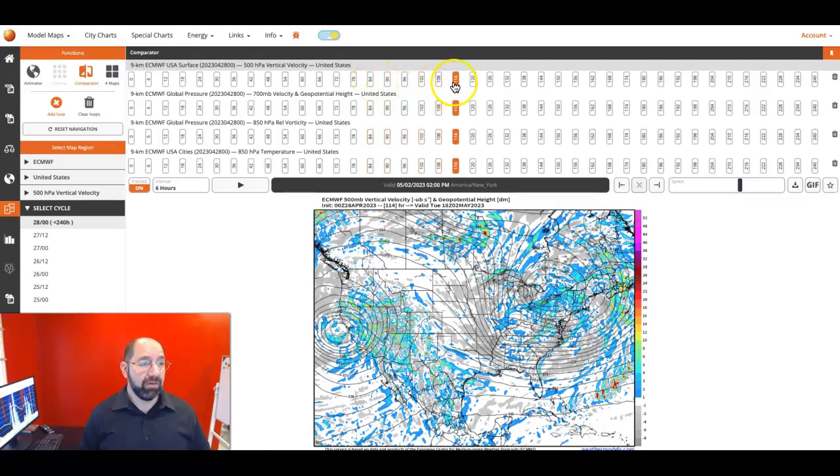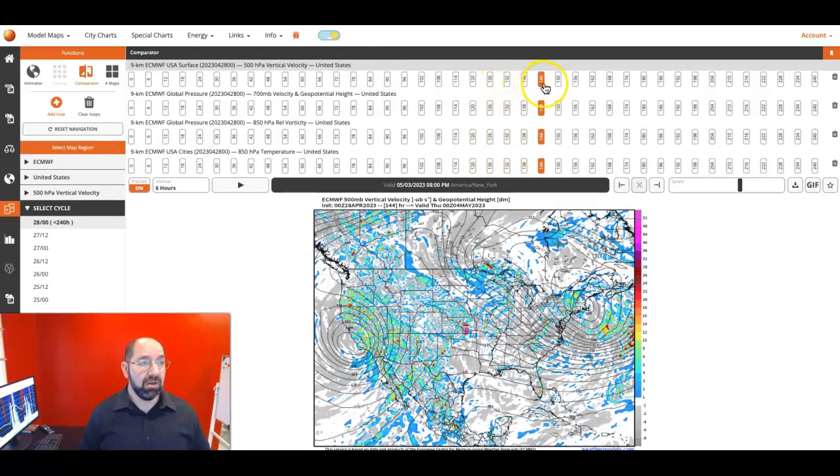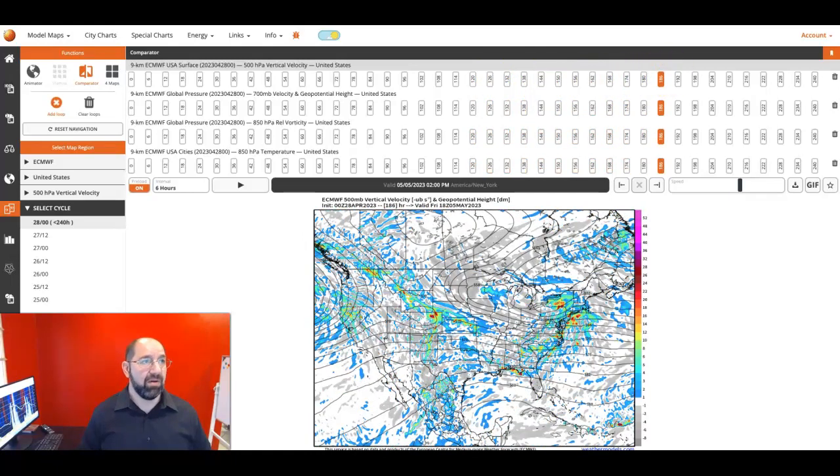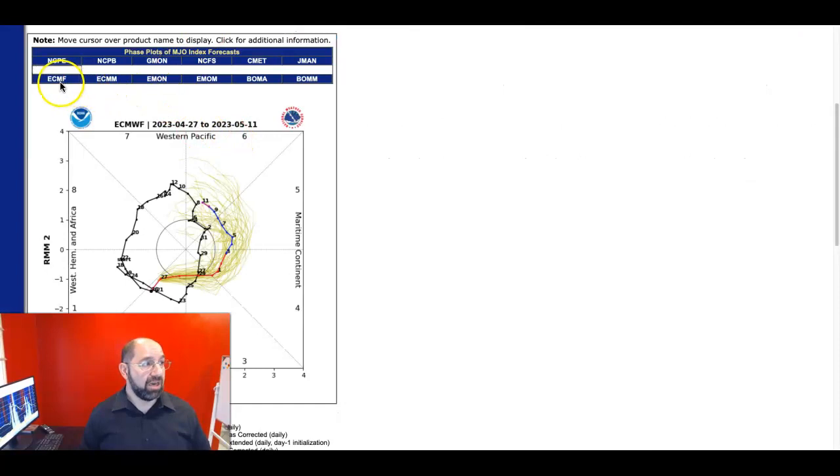A rather wet weekend is on the way. If you have plans for outdoor activities, you might want to postpone them, or at the very least plan for a nice raincoat. By the way, this pattern remains unsettled until we get to about the middle of May. Remember what I was pointing out with the SOI — taking a look at the MJO forcing — if you're looking for a milder pattern, this is certainly a nice signal showing up here. This would influence about the middle of the month, so we'll wait on that and see how that evolves.